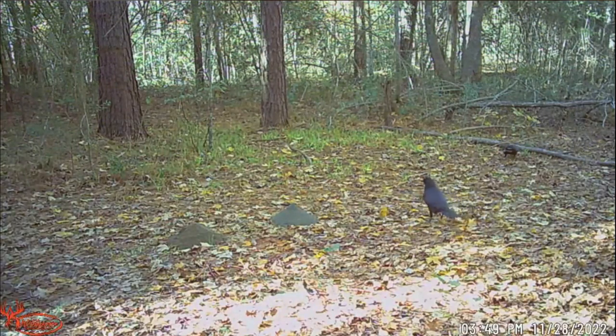Since I don't want to make y'all watch every single one, we're going to breeze through them and see what each one has. Starting with video number one — we got some crows walking around checking it out, pile's still big so nothing has touched them yet.